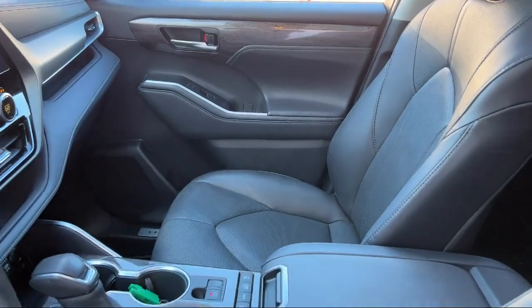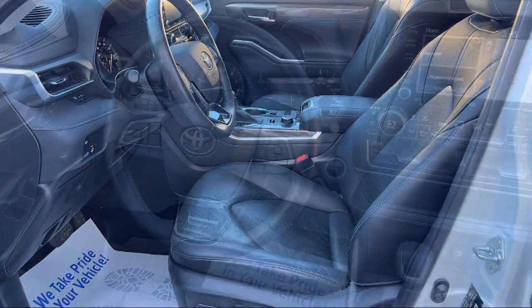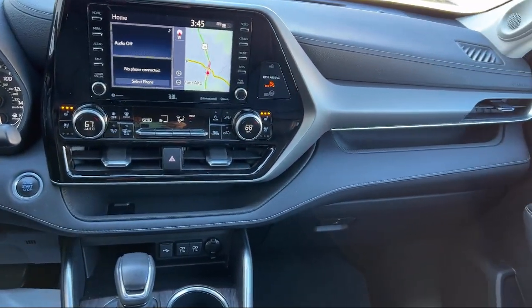Rear view camera system, power windows with safety reverse, steering wheel mounted audio controls, telescopic and tilt steering wheel, and has less than 45,000 miles on the odometer.